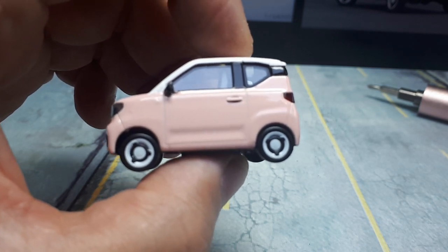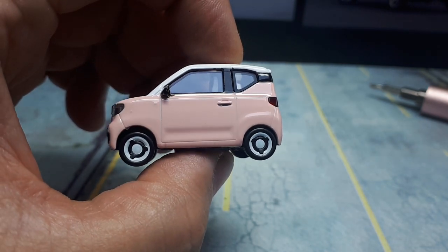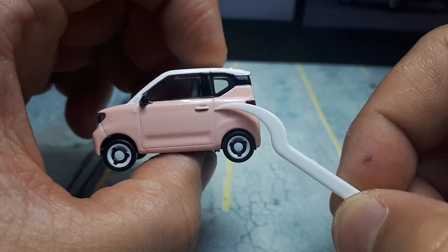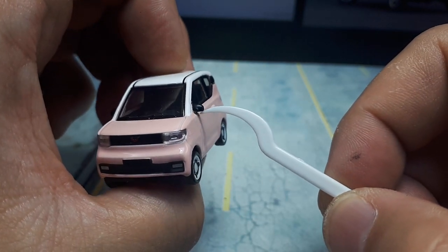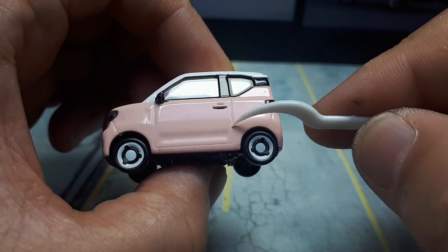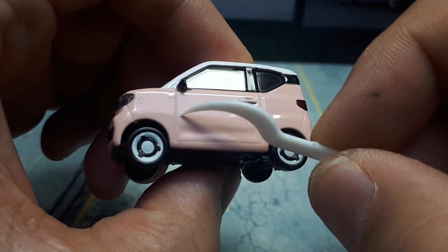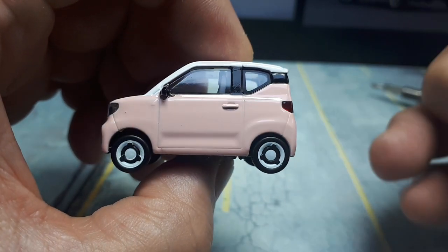The door handle looks alright — it has recesses above and below as if your fingers would get in there. This little bump is supposed to be like a running light with a white lens, but unfortunately there's no white rectangle printed there, though the blackout up top is printed on. It does have cast-in mirrors, which I prefer over none at all, though there's no silver on the backside. The pink paint is thick — filling in the gaps — since light colors like pink, white, and yellow need to be laid on thick to hide the dark edge of the casting.